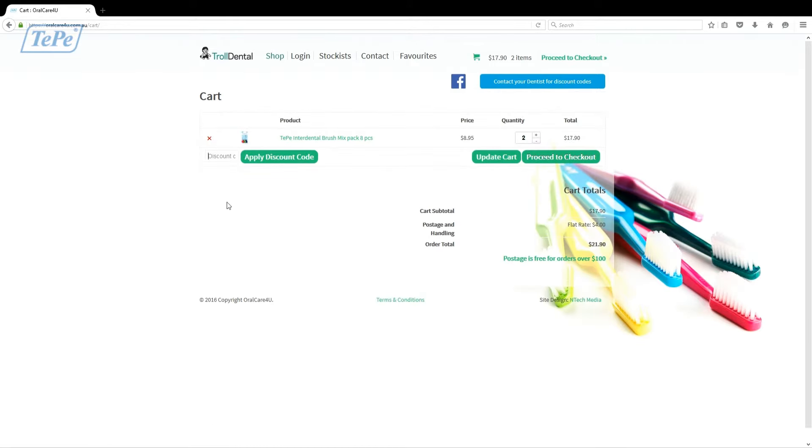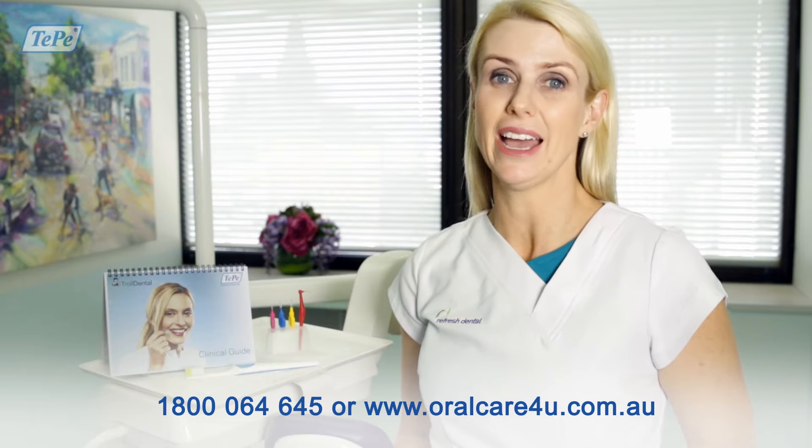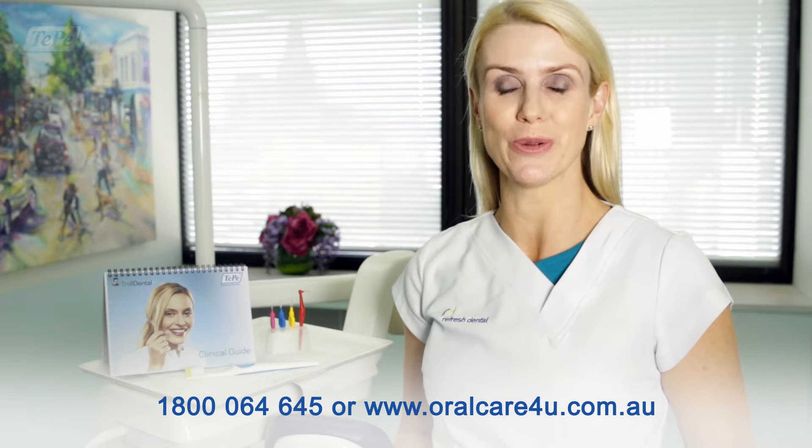Patients can also use the referral slips at their local pharmacy. For more information call Troll Dental or register online as a member at oralcareforyou.com.au